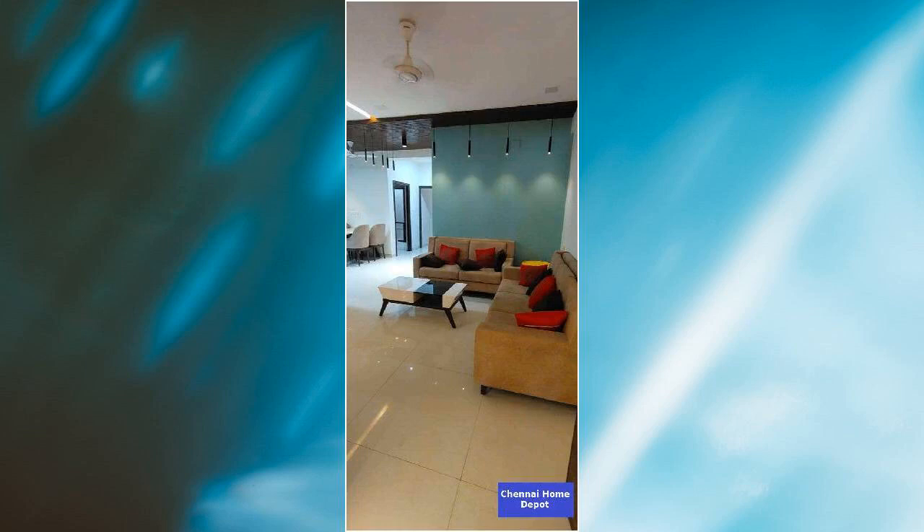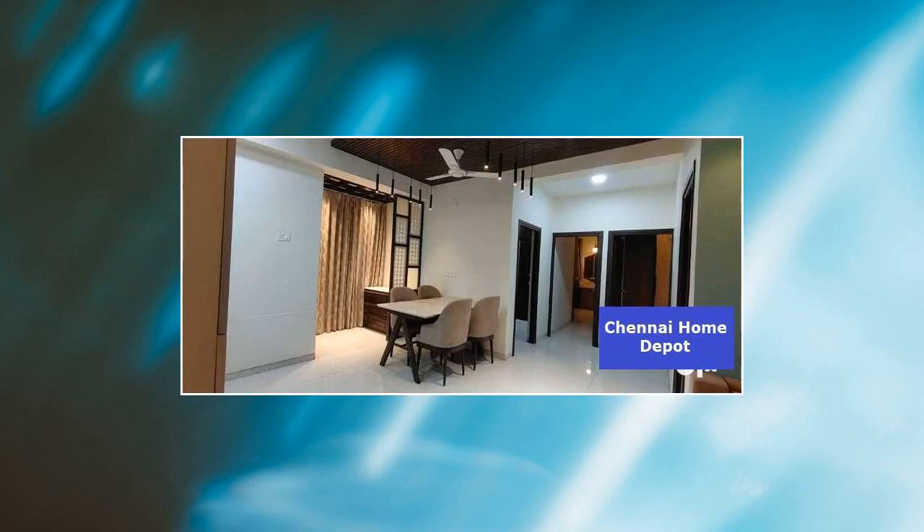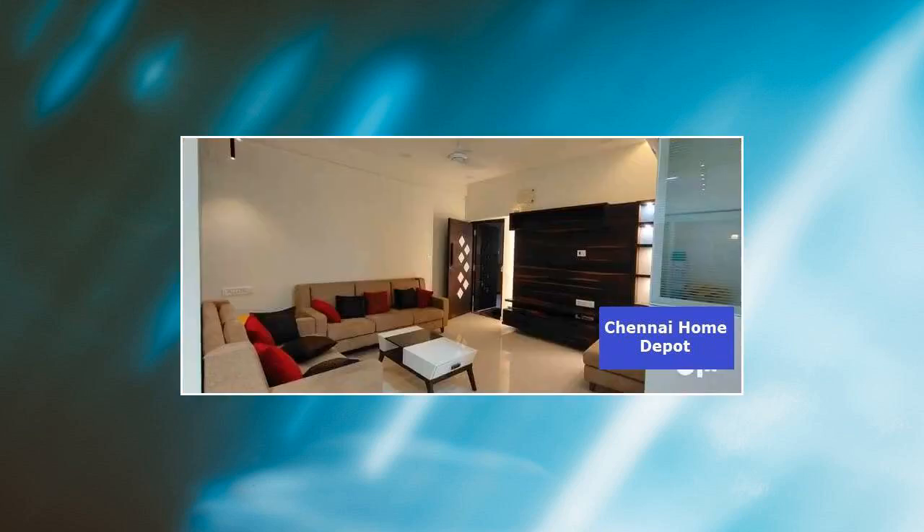Features of this property include: major banks and ATMs are within proximity, markets are at a walkable distance, and there is low pollution. Amenities include a lift, CCTV cameras, a watchmen room, and internet connectivity.